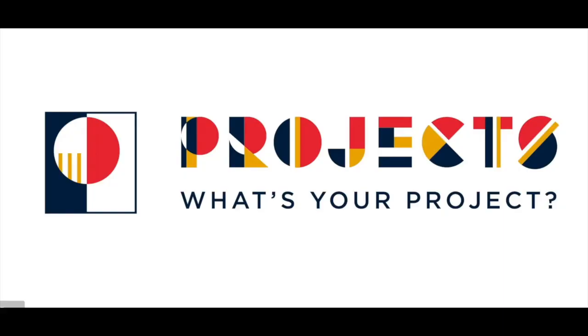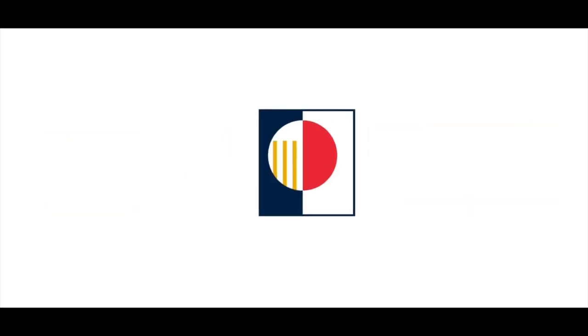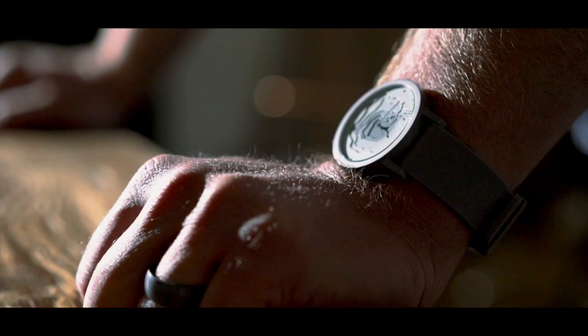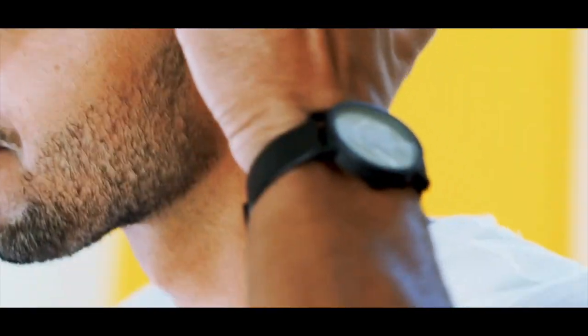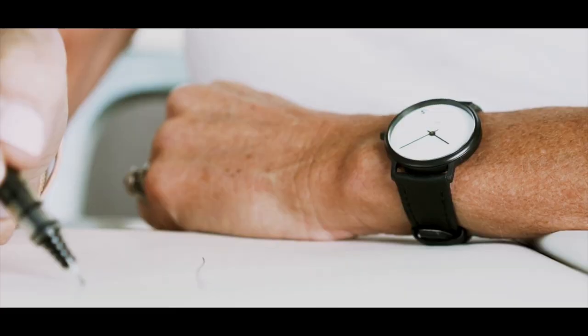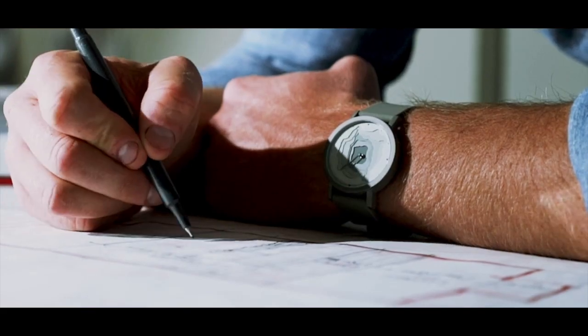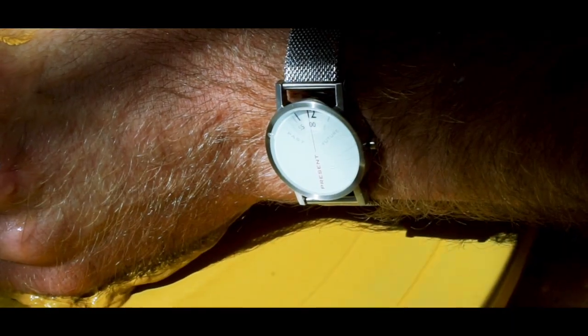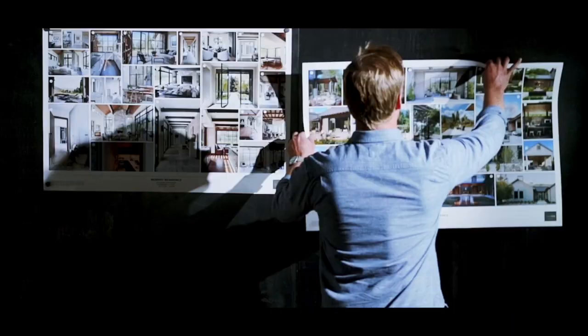And that's where Projects Watches comes into play, making a timepiece for creators by creators. At Projects Watches, they believe artistic expression should never be limited to a museum or gallery, and that art should have the ability to inspire you on a daily basis, like when you want to check the time.